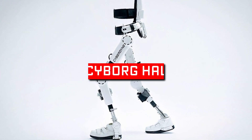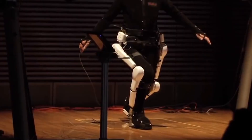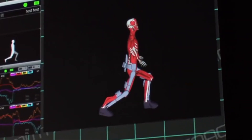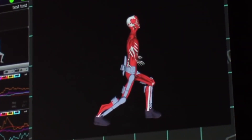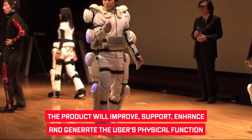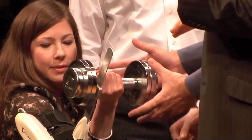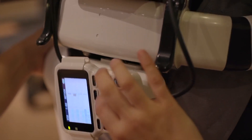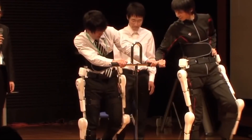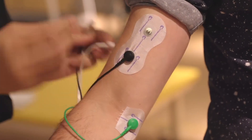Number 10: Cyborg HAL. Did you know that the world's first wearable cyborg will soon hit the market? The HAL, or Hybrid Assistive Limb, product will greatly assist the needy. The product will improve, support, enhance, and generate the user's physical function. When the wearer tries to move, the brain will automatically send signals to the muscle and command it to move. At this moment, a vague signal that indicates the wearer's intent to move appears on the skin's surface.